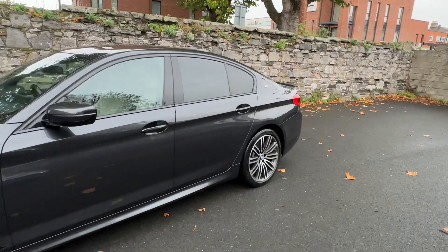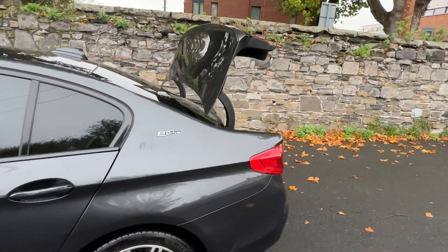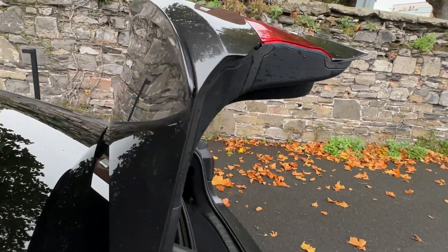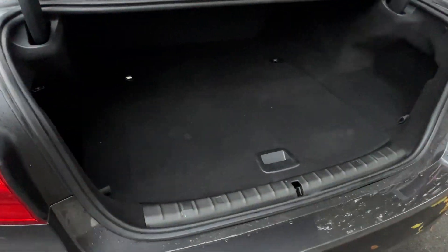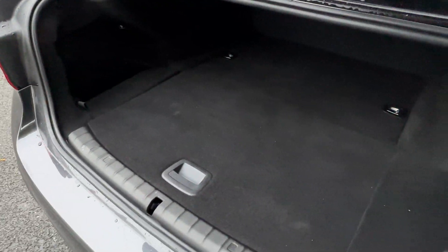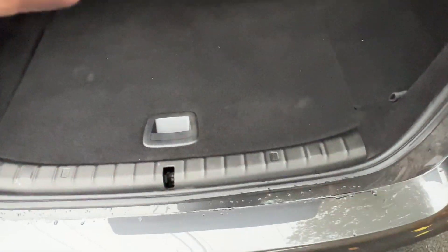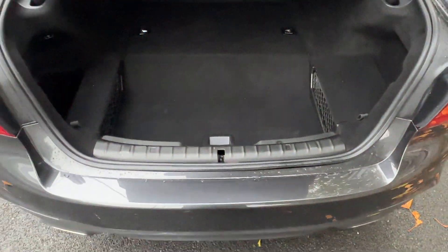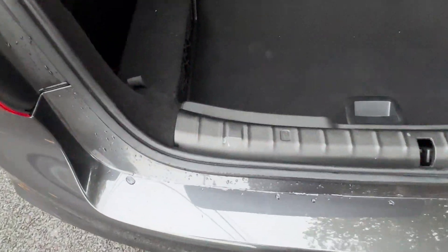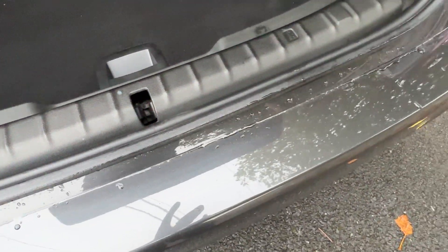I'll just show you the boot — one touch on the key and the boot opens. You'll also note it has a fin spoiler. Just professionally valeted. You have extra storage underneath, or you can make the boot slightly bigger, whichever you wish. Loading edge on the bumper — no scuffs.